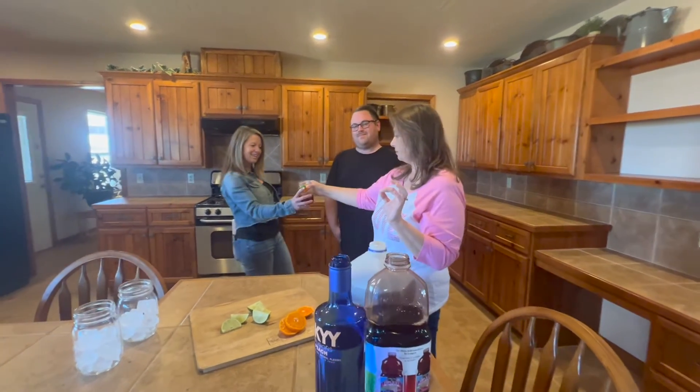You can make this in a punch bowl and add like oranges, apples, limes of course. But today we're just going to be sort of fancy and put them in our mason jars. Here you go Kelly. Thank you.